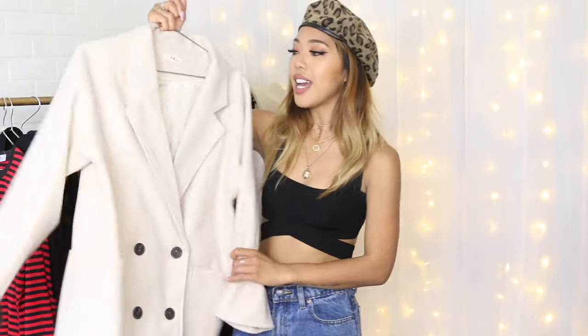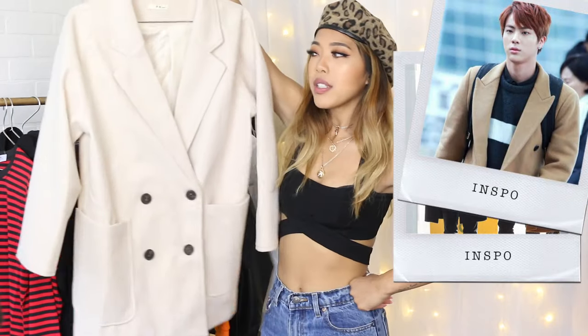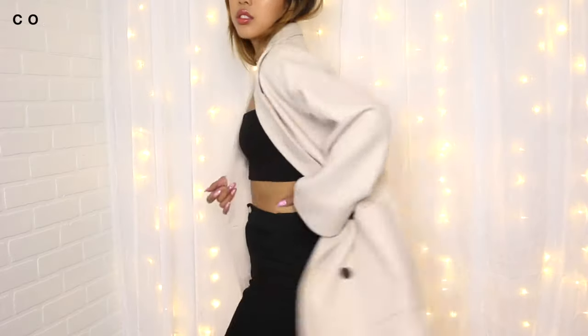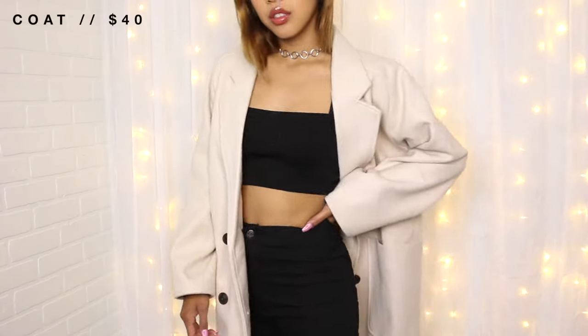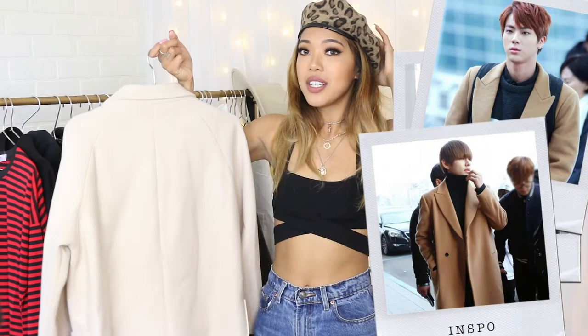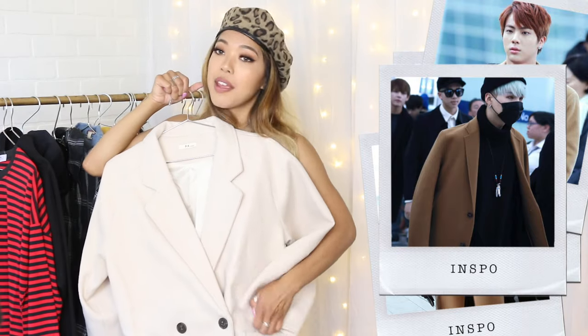The next piece is this really nice double-breasted coat. When I was looking at photos of BTS in their fashion, I noticed they wear a lot of really nice wool coats, and I thought to myself — do I have a really nice coat? I don't. So I decided to pick one up. The boys wear a lot of oversized, really long coats so I wanted to go off of that as well. This one is probably one of my favorites right now.